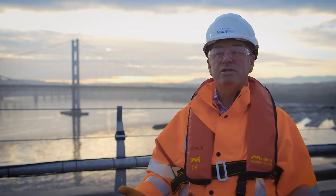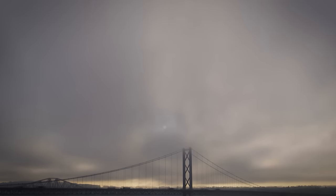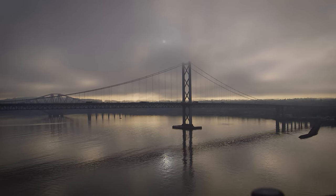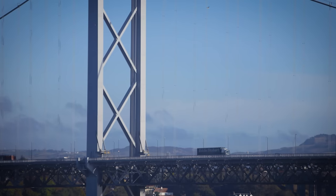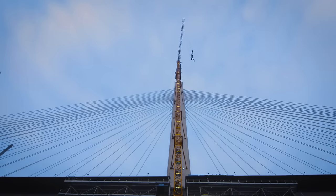It was the fourth largest suspension bridge in the world on construction. Following investigations in 2004, the cables were found to be corroding inside. So back in 2006, Transport Scotland launched a ten-year plan to create a new crossing.